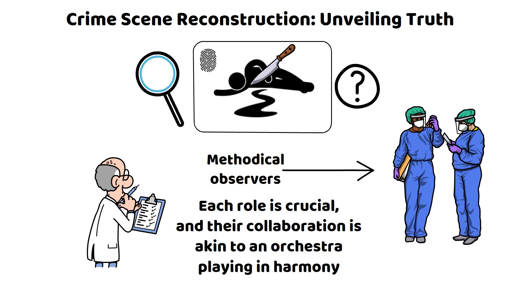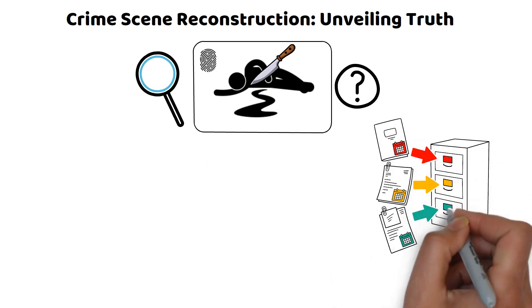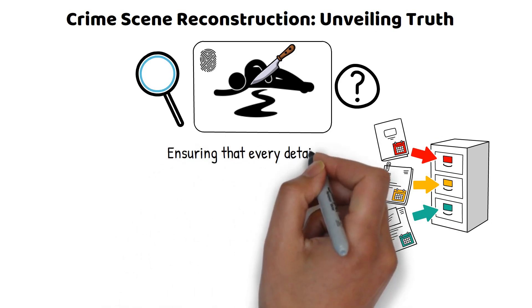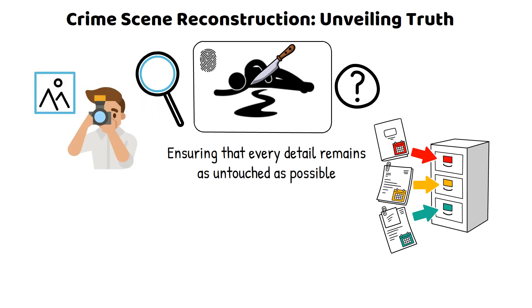The stage for reconstruction is set with precision and care — not just collecting evidence, but understanding its context. The integrity of the crime scene is paramount, like preserving the original setting of a historical novel. Photography and sketching capture the scene in its entirety. Every item, no matter how insignificant it might seem, could be the pivotal clue — it's the art of seeing the unseen, noticing the out-of-place book on a shelf that unlocks the entire plot.